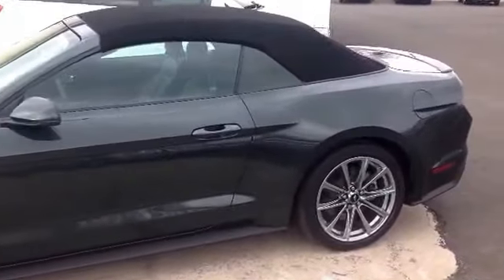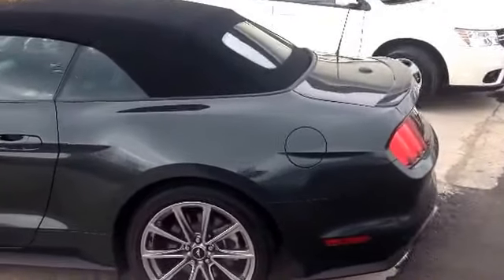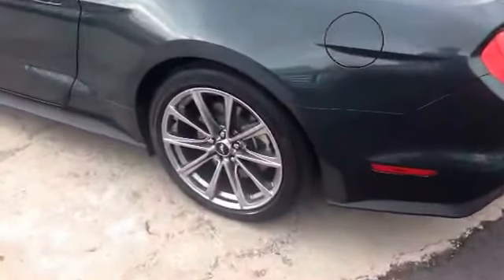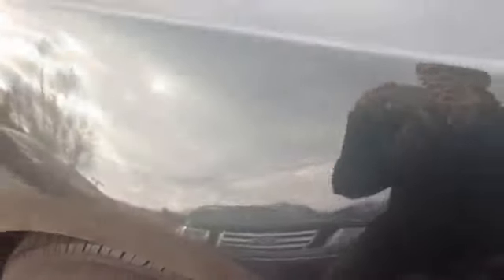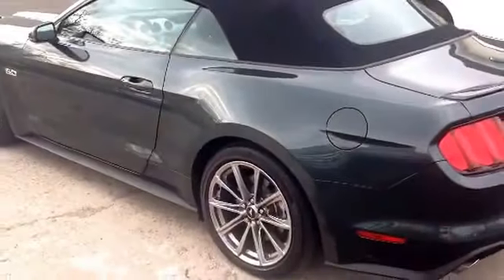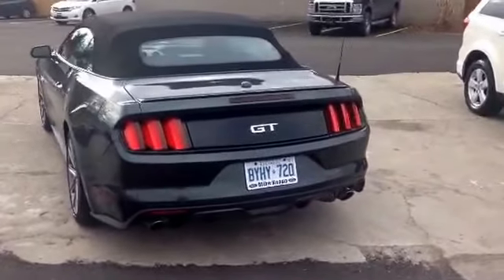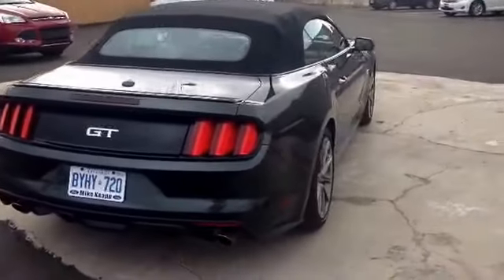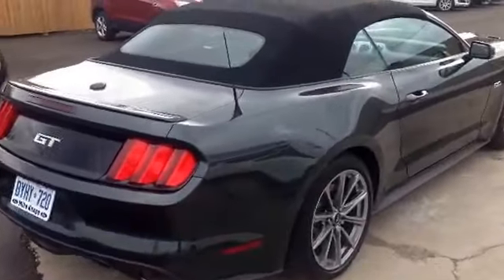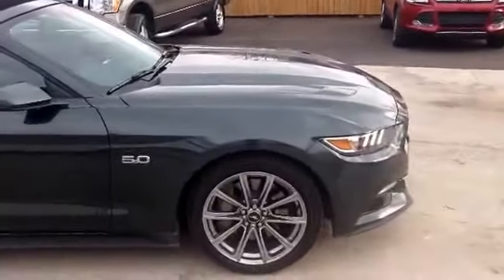Of course it has the 5 liter Coyote engine in there. Nice Pirelli tires — look at the tread there, there's just a ton of tread left on there. Nice Guard color, they call that. Swing around in the back to see the GT logo. Dual exhaust back there. Come around the whole car just to show you the condition — immaculate shape.